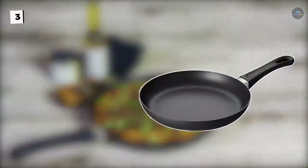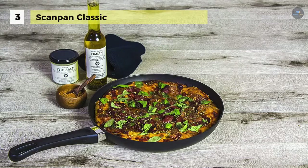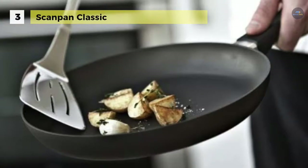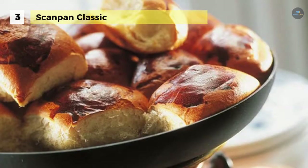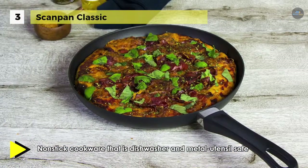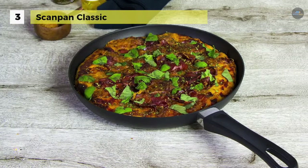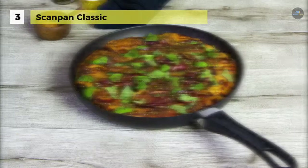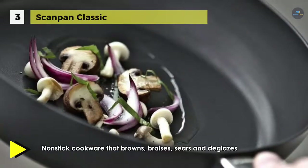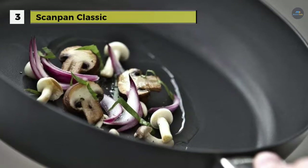Classic and authentic is the timeless Scanpan Classic range, designed for gas and ceramic stoves and made for everyday use. The Classic series is oven proof up to 260 degrees Celsius. Products are manufactured using a unique casting technique for optimum, even heat distribution. Note that aluminum is not magnetic and therefore not induction compatible. The Classic range features Scanpan's popular nonstick coating, which is hard wearing and easy to clean, with ergonomic handles and a practical glass lid.